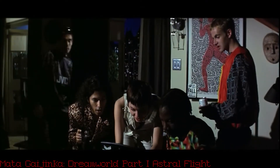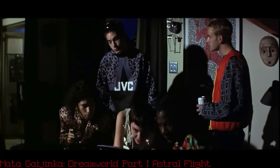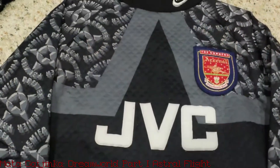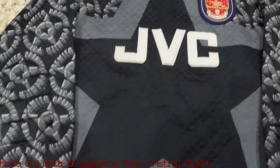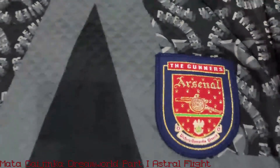The JVC shirt is next. This is worn by Curtis in the movie during the makeout scene and when he's commenting on the team's outfits. It's a goalkeeper jersey from '94 worn by David Seaman from the English Arsenal soccer team.